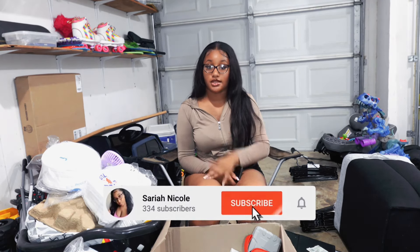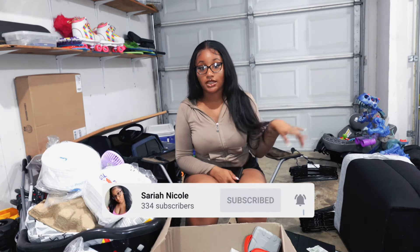I believe that is everything. If you'd like to shop any of these items, links will be down below along with my Amazon storefront. Comment down below what school you're going to, make sure to subscribe, follow my socials, and if you liked this video give it a big thumbs up. See y'all next time, bye!